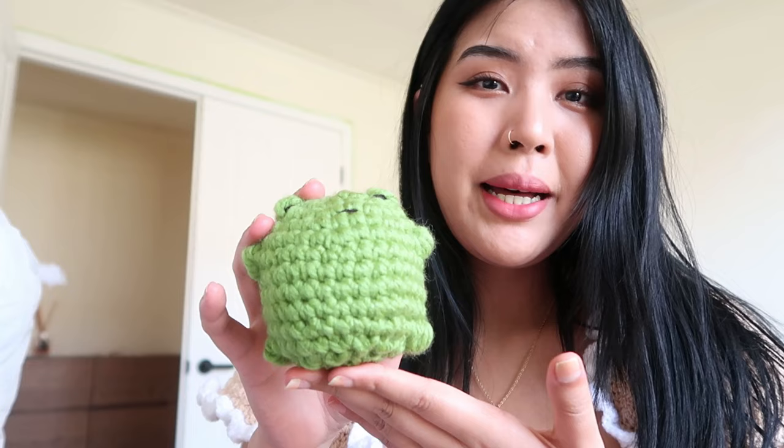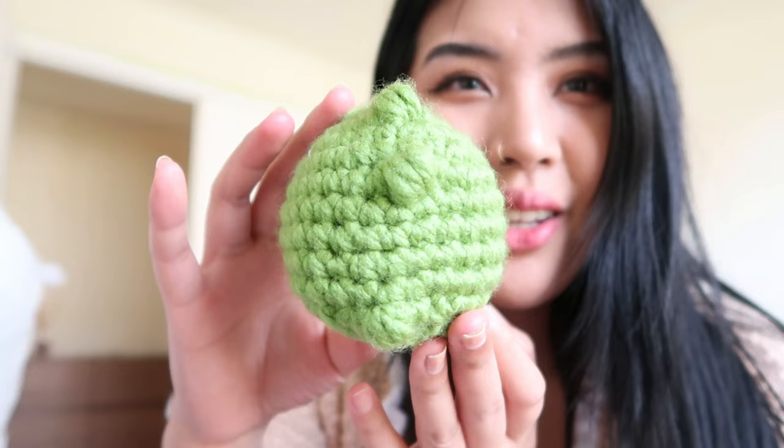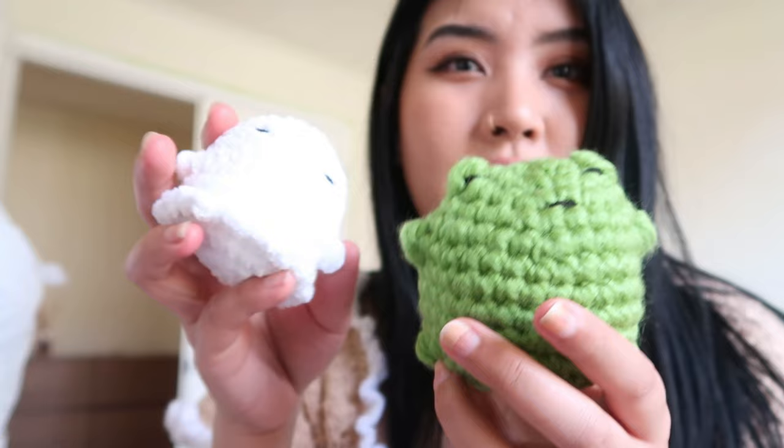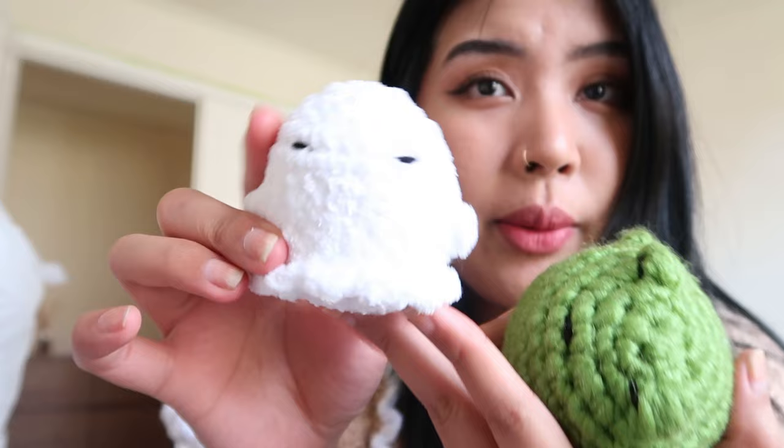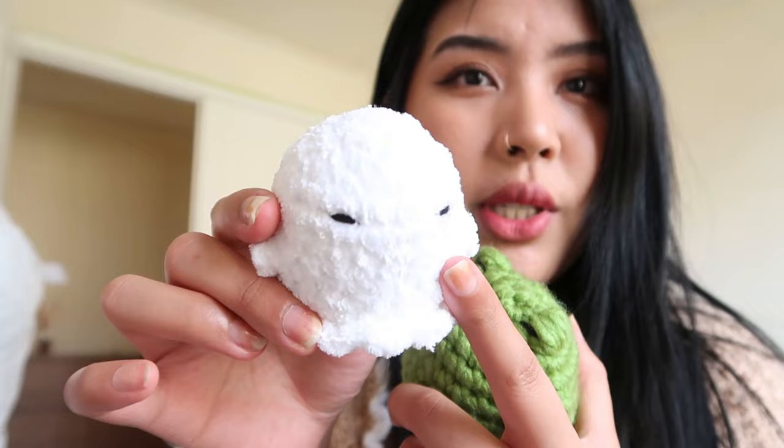It's very chunky. This is how it looks on the side — very big. It's a big boy compared to the ghost. I like the material and the sizing of this one better. So I'm gonna look online if my craft store has this Taboo yarn but in green, and I'm gonna get it and make the frog in this size and material because I just love how fluffy and fuzzy it is.